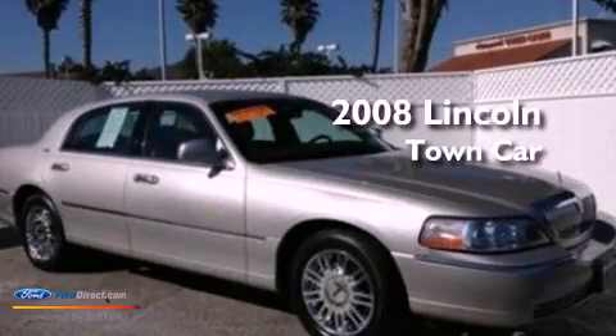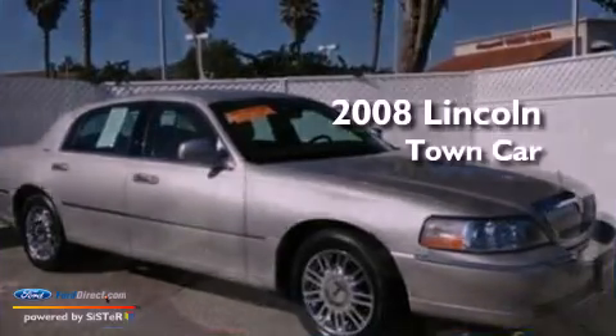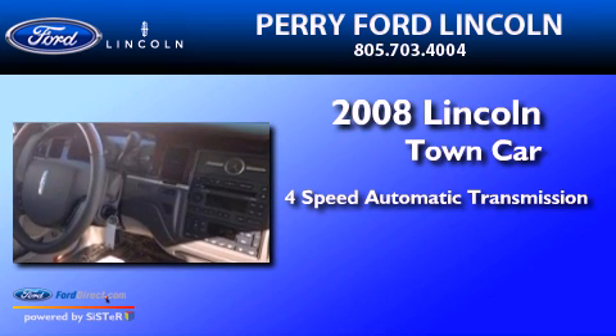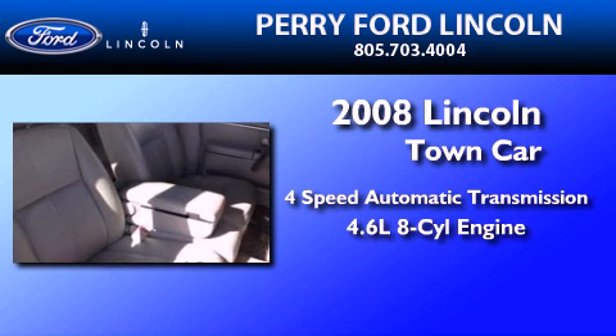This is a 2008 Lincoln Town Car. This four-door sedan has a four-speed automatic transmission and a 4.6-liter V8.